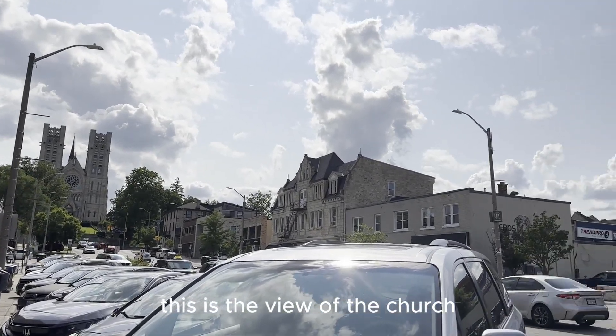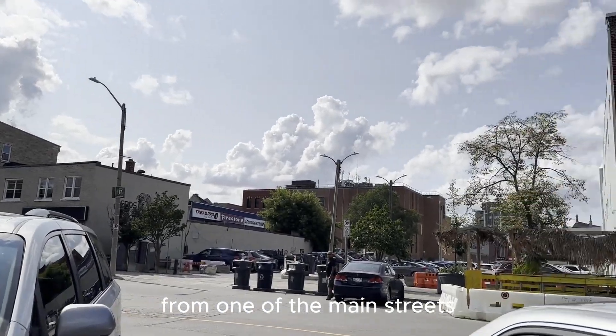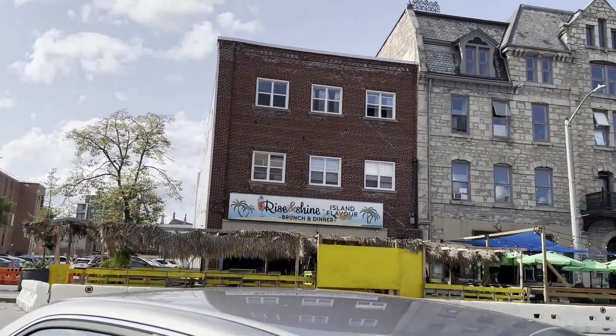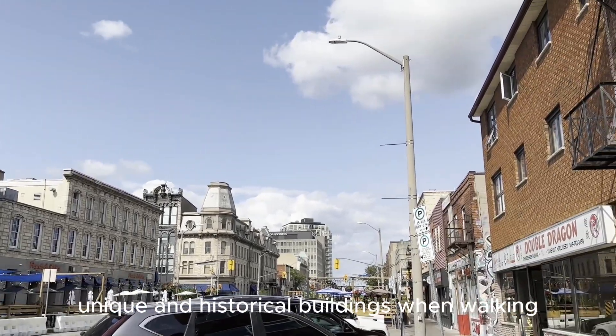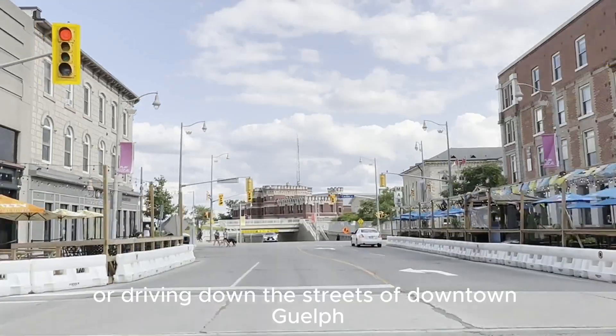This is the view of the church from one of the main streets. You can see many unique and historical buildings when walking or driving down the streets of downtown Guelph.